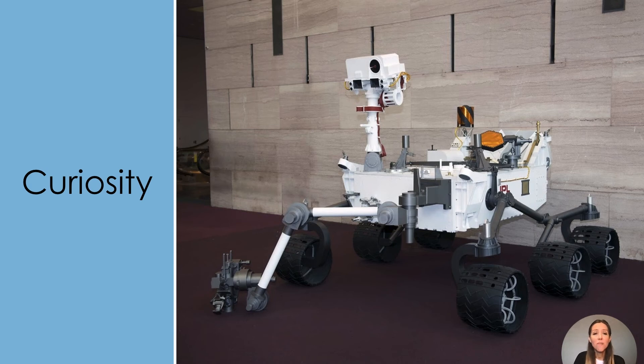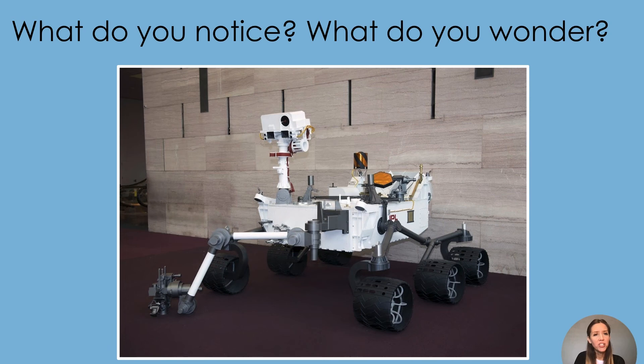This is the Mars rover Curiosity. This rover can move over the surface of Mars, exploring different areas. What do you notice? What do you wonder?